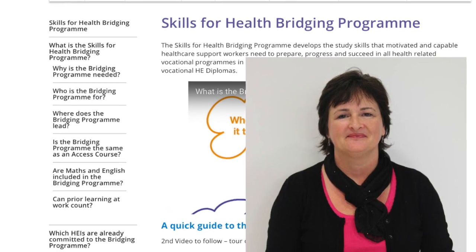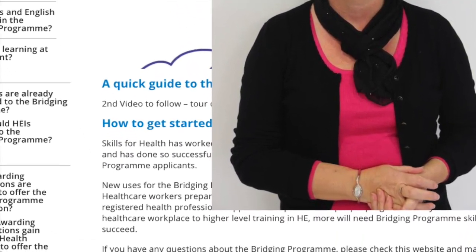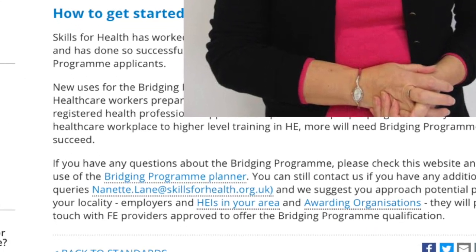If you have any other queries about the bridging programme, you can contact me. My details are on the bridging programme homepage. Thank you.